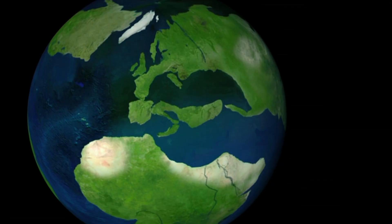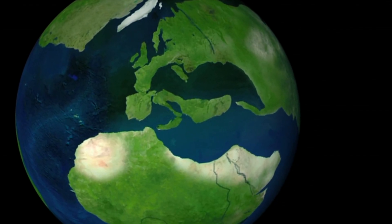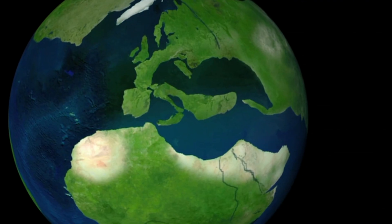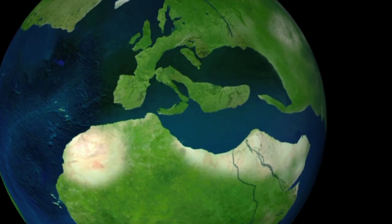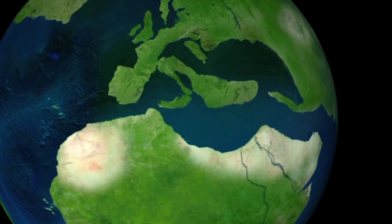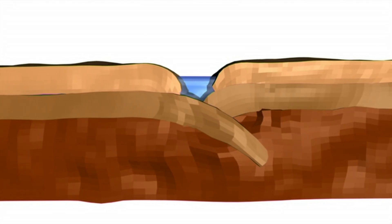The African and Eurasian plates start to move toward each other, trapping a third smaller Iberian plate between them. The three plates collide. The Eurasian plate is pushed downward into the mantle, chopping off the Iberian plate. The Tethys Sea begins to close.